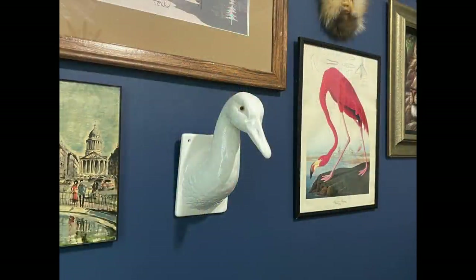I picked up this goose head — I couldn't leave it behind. I thought it would look great in someone's farmhouse kitchen, so I'm going to be selling this vintage piece.